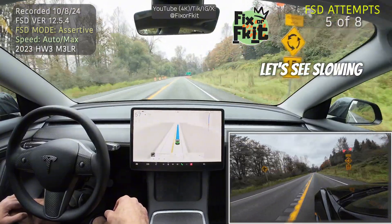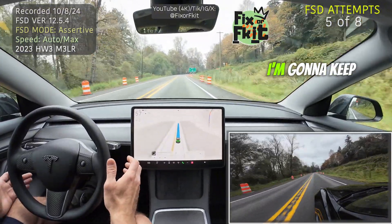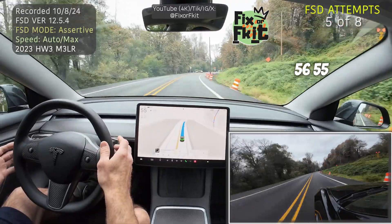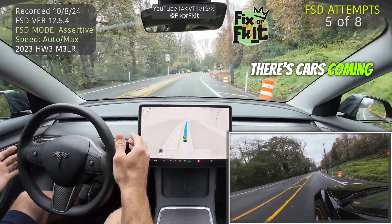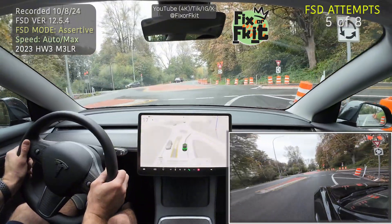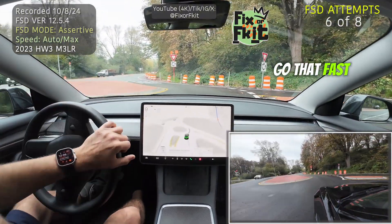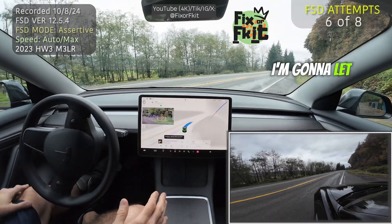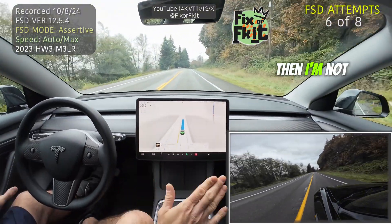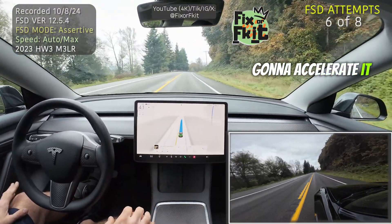Let's see — I'm slowing down to 57, going to keep my foot near the brake. 56, 55 — there are cars coming, I'm not going to risk it. That's insane for it to go that fast. I'm going to let it go by itself this time — let it get to the 55 speed limit without me manually accelerating it.